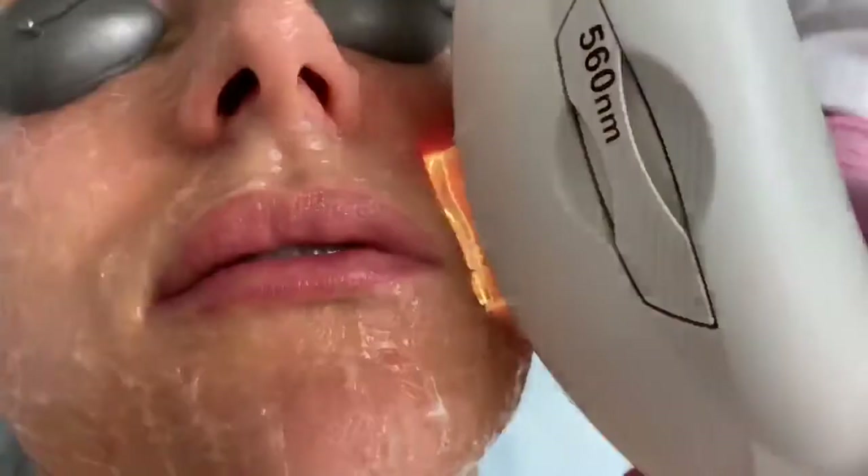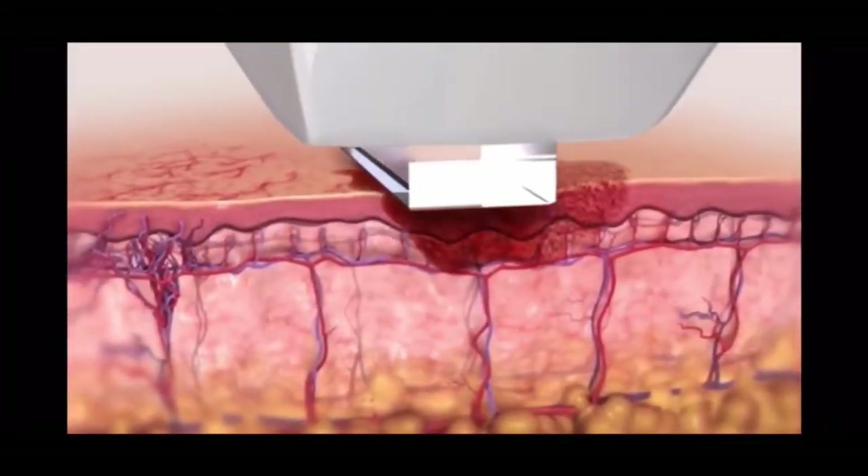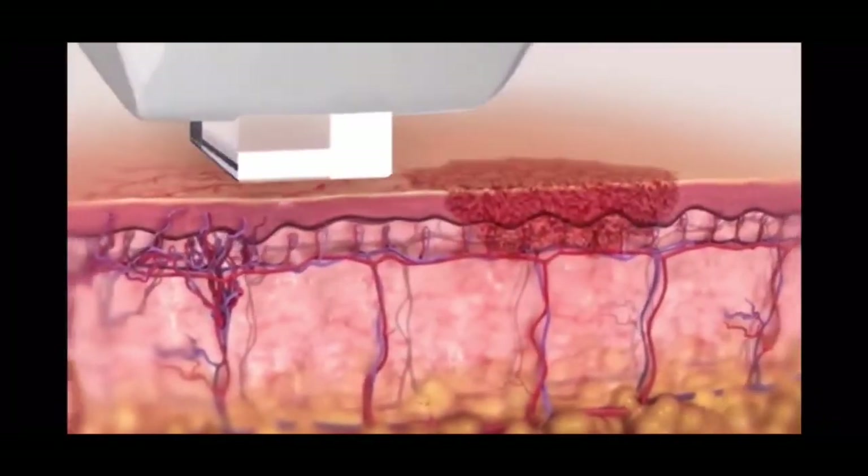IPL Photofacial is an intense pulse light treatment that helps to even out skin tone by targeting brown and red in the skin.